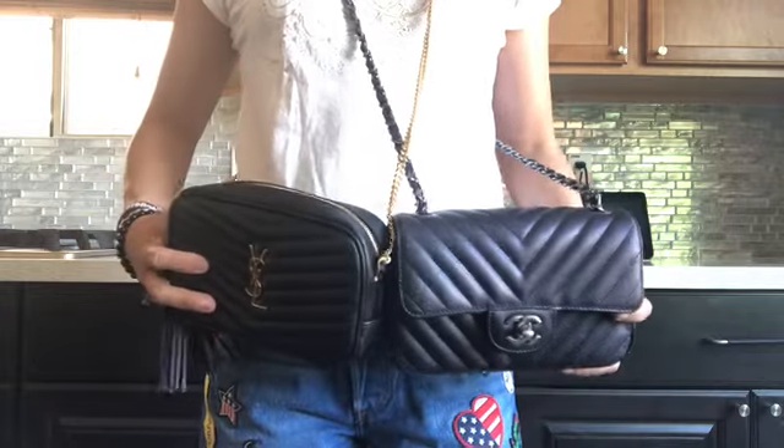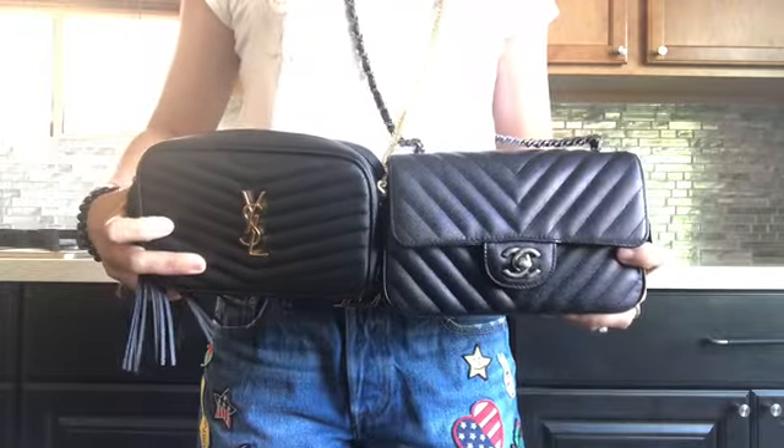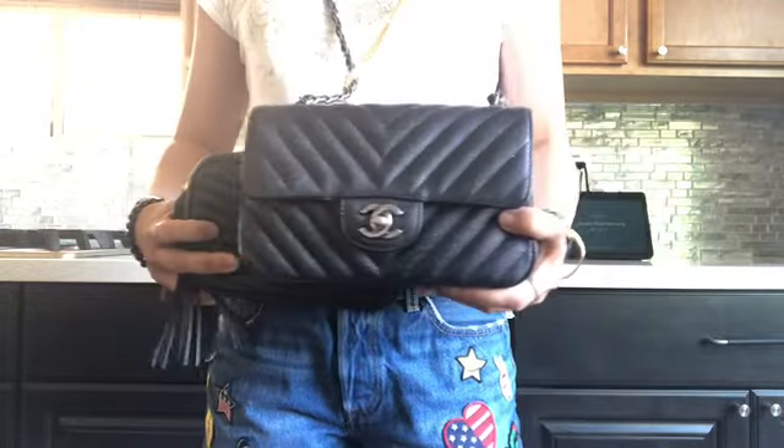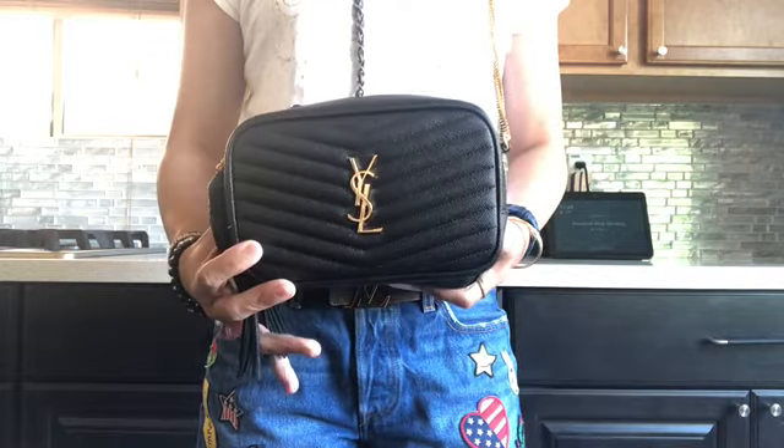Hi everyone, welcome. This is Stardust LV and today we're gonna do a comparison of my Chanel Rectangular Mini to my YSL Mini Camera Bag.